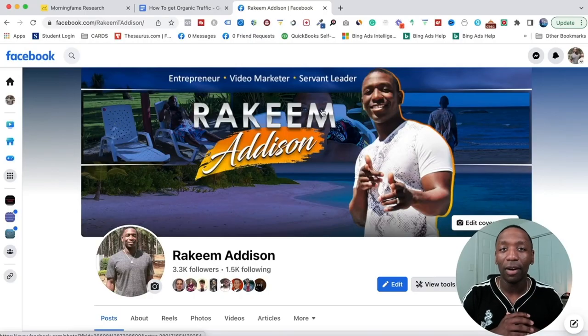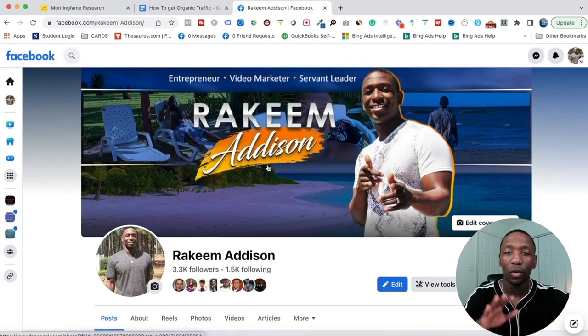The first traffic source we're going to be talking about is Facebook, but we're going to be talking about a side of Facebook that can get you a lot of traffic. Before we do that, we got to go ahead and set the foundation. When a person comes to your platform or your profile, they're going to see your cover.